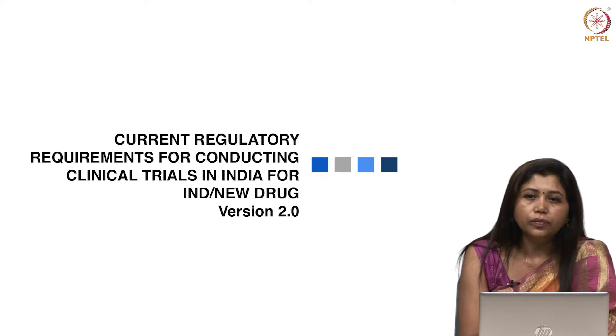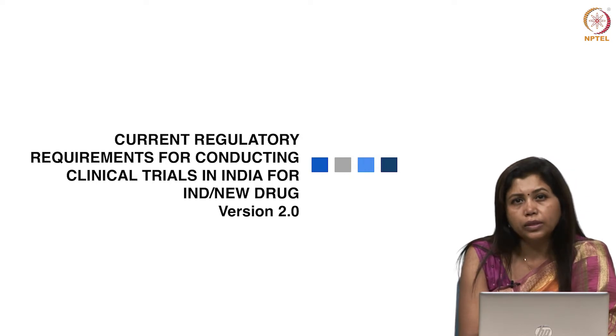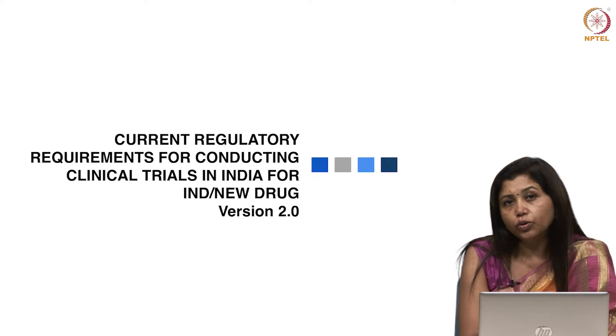From course 1, we received several feedbacks and those feedbacks were studied in detail, and we had planned for this course to be revised.